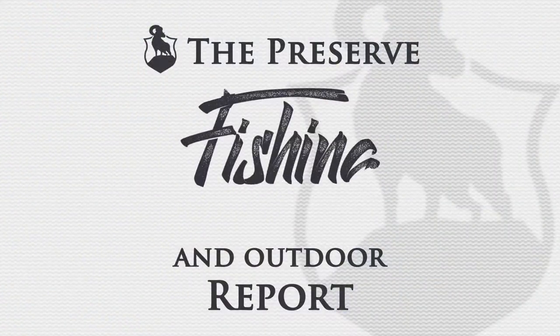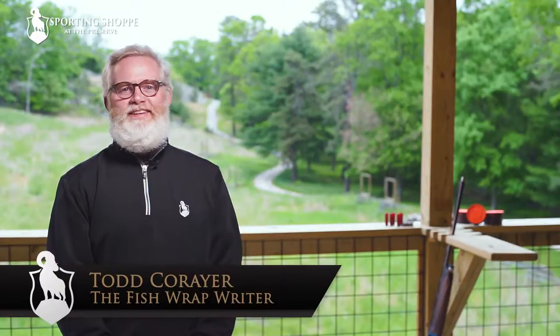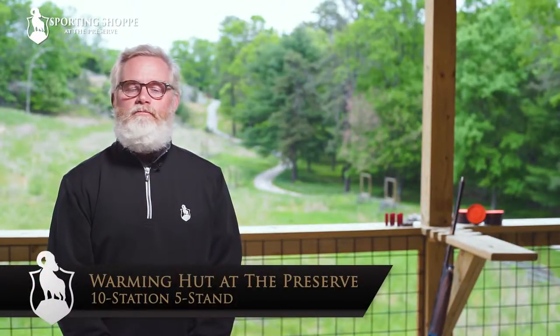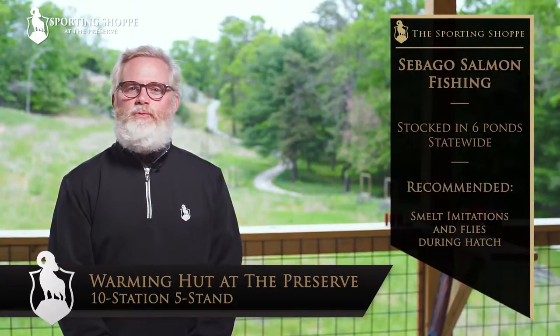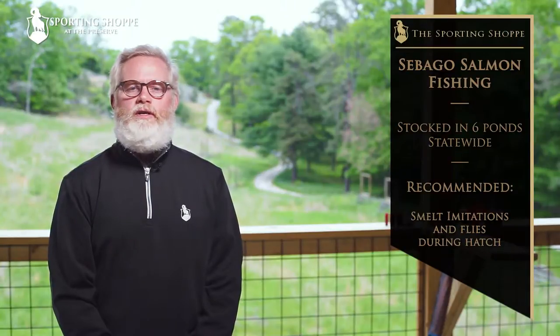You're watching the Preserve Fishing and Outdoor Report. Have you ever caught a Sebago salmon? Yeah, me neither. DEM has stocked them in six ponds statewide, including Meadowbrook Pond right here in Richmond. These are two to two and a half pound fish, which is pretty big for a landlocked salmon, and they shine with a beautiful silvery color and dark spots.